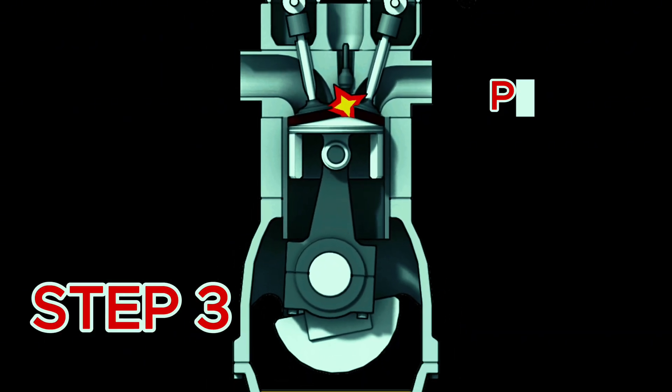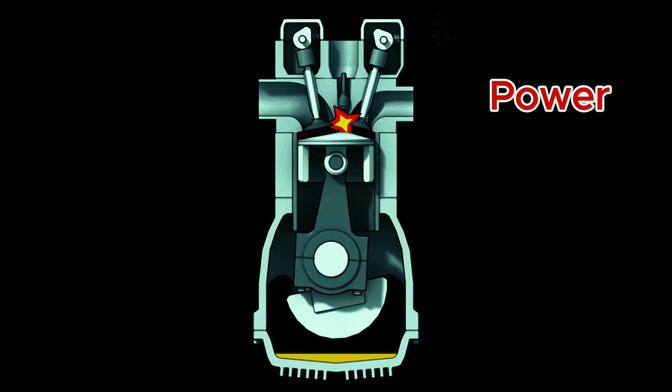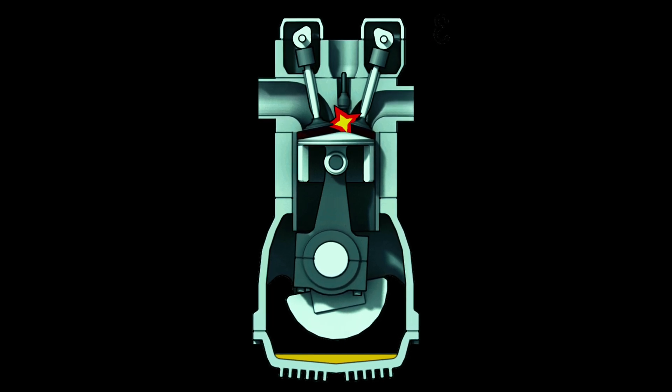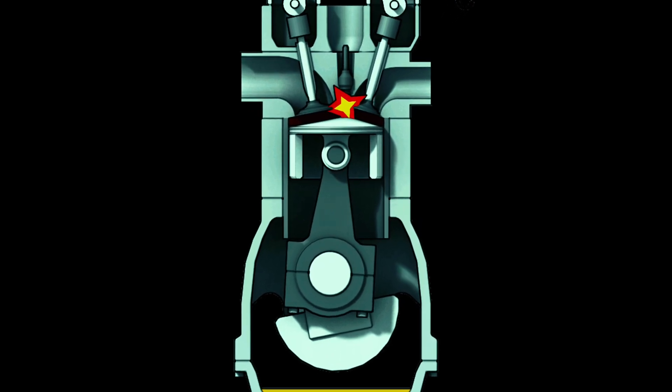Step three: power. Now comes the magic. Diesel fuel is injected straight into the hot, compressed air — and boom, controlled explosion. The force of that explosion pushes the piston down, creating the power that turns the crankshaft, spins the wheels, and gets you to B&Q before it shuts.